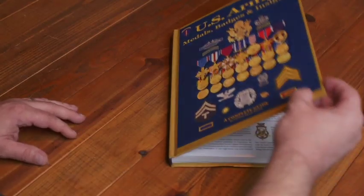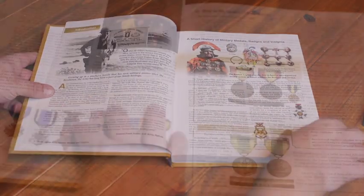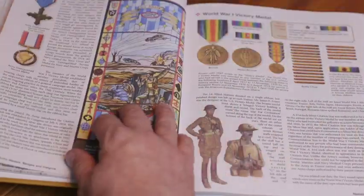If you want to know more about United States Army medals, badges, and insignia from the Revolution to today, we've been publishing these books for over 30 years, and this is our latest edition. It's available on Amazon and could be in your house in two or three days.